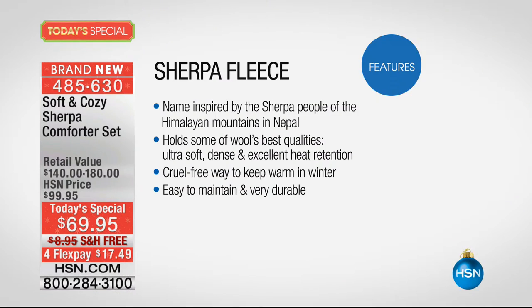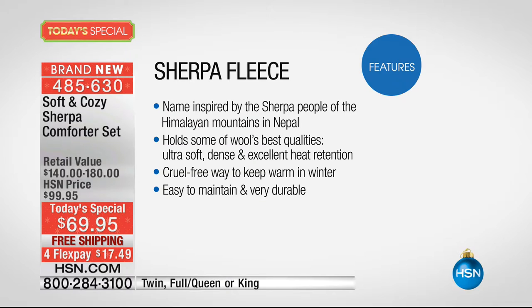Not only are you getting this amazing comforter, you're also getting the shams. This Sherpa fleece was inspired by the Sherpa people that live in the Himalayan mountains where it is so, so cold. They took wool and lined their clothes and blankets to keep warm. What we did for you is we took all those qualities and made them even better — we made it soft, so fluffy. It's going to keep you warm, feel so nice against your skin, and you can throw it right into the washing machine. It's durable and it's going to look absolutely fabulous.